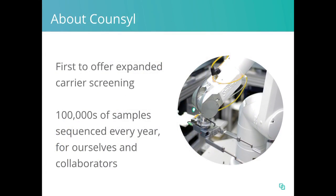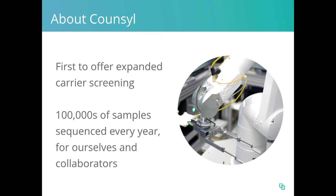As Julian mentioned, I'm Imran Haq, Director of Research at Council. We're a medical genetics lab in South San Francisco. In 2009, we were the first to introduce expanded carrier screening with the Council family prep screen. Since then, we've kept our edge by upgrading generations of technology in our lab twice a year, and we're now sequencing hundreds of thousands of patient samples every year. Since we've started offering the Council test, we've tested over 365,000 patients by expanded carrier screening.